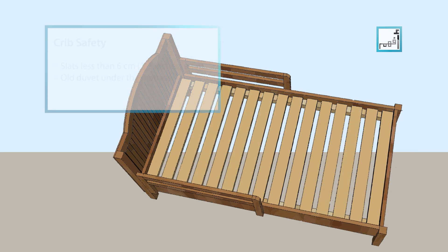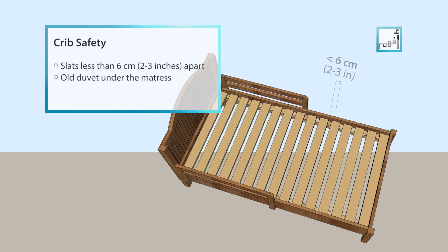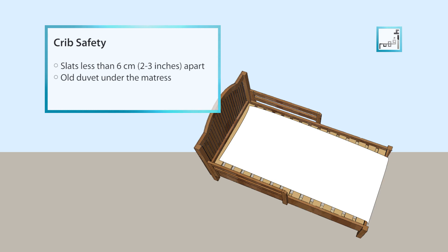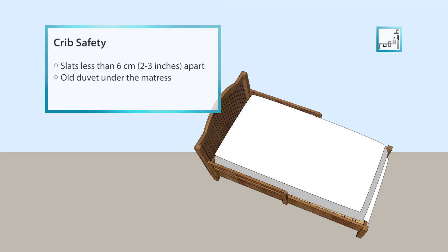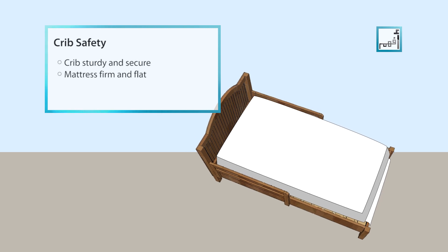Buy a crib with slats less than 2 to 3 inches or 6 cm apart, and fix all duvets onto them under the mattress. Make sure that the crib is sturdy and secure and that the mattress is firm and flat.